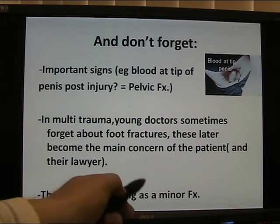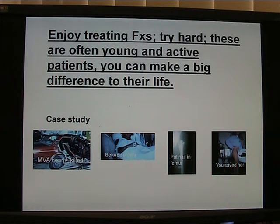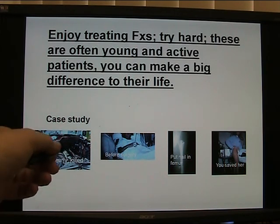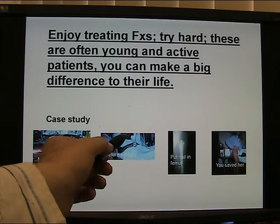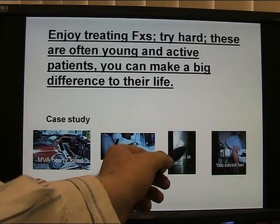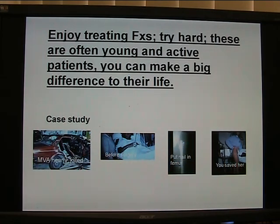Please remember there's no such thing as a minor fracture. I hope you enjoy treating fractures — try hard. These are often young and active patients and you can make a big difference to their life with your care. Here's a case study: a terrible car accident, patient nearly killed. Here she is before surgery — smiling but anxious, with a fractured femur. You put a nail in the femur and here she is up at one to two days. You've done a great job — save the patient. Good luck and enjoy your career.